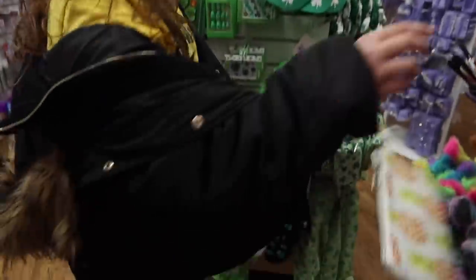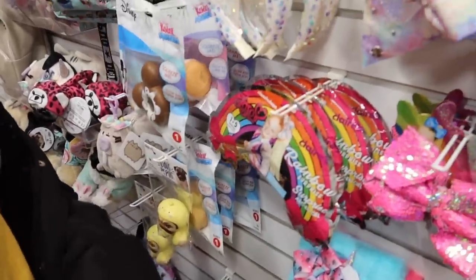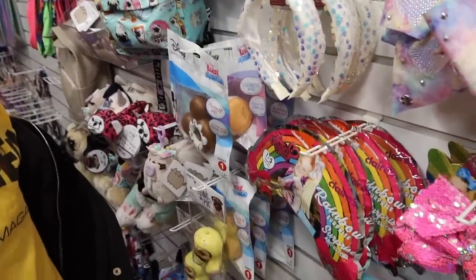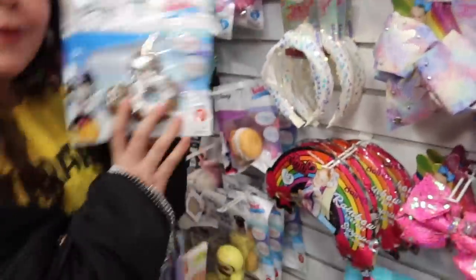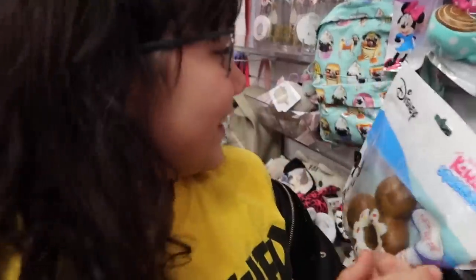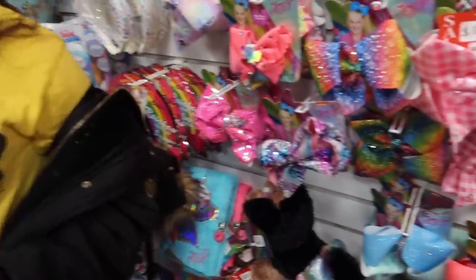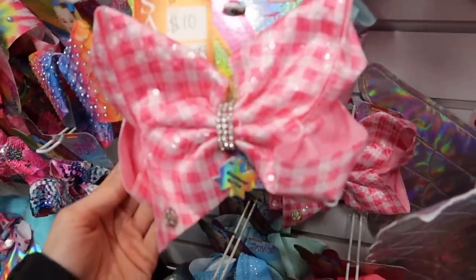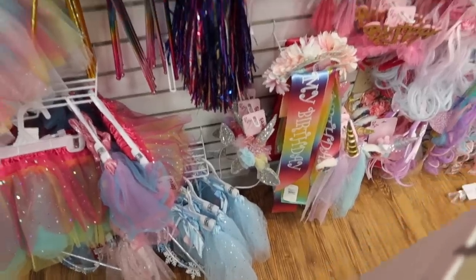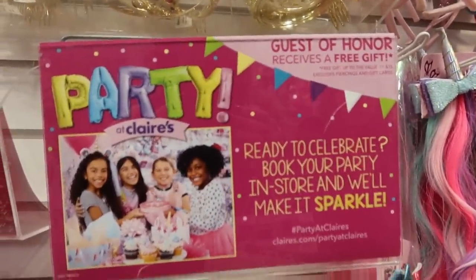They were going to be shopping for squishies and slime to see anything new. We found they still have so many squishies, but we don't know what to do with them because we're just not into them anymore. I don't even know if squishies are still popular. We're not gonna sell them though — they're memories and you guys have so many. This little section right here is like a Nina section. There's a 'Party at Claire's' display — book your party in store and they'll make it sparkle.